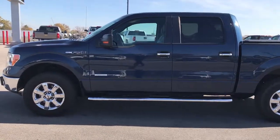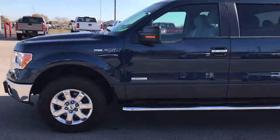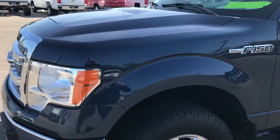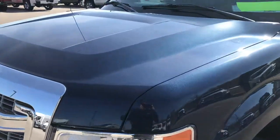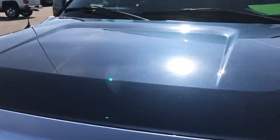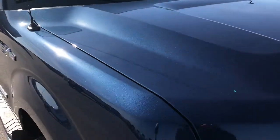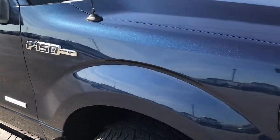This is stock number 7T405A. We are here at Summit Automotive in Fond du Lac, Wisconsin, checking out this super clean 2013 Ford F-150 Super Crew Short Box. This truck has the 3.5 liter twin turbo EcoBoost motor.